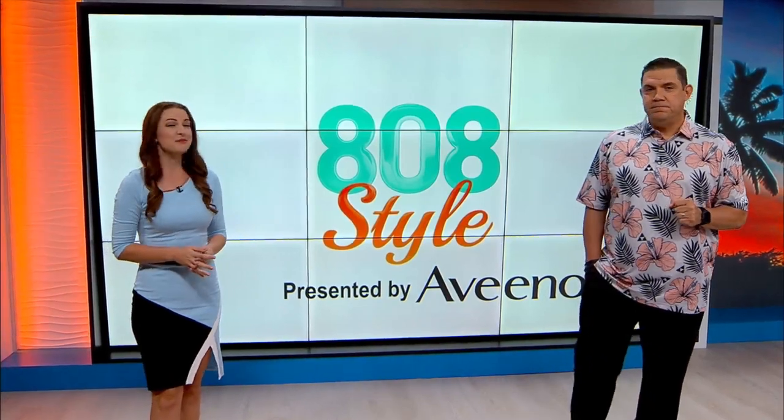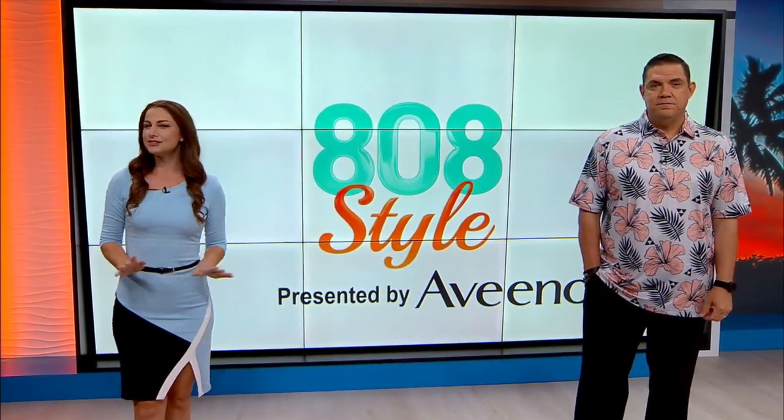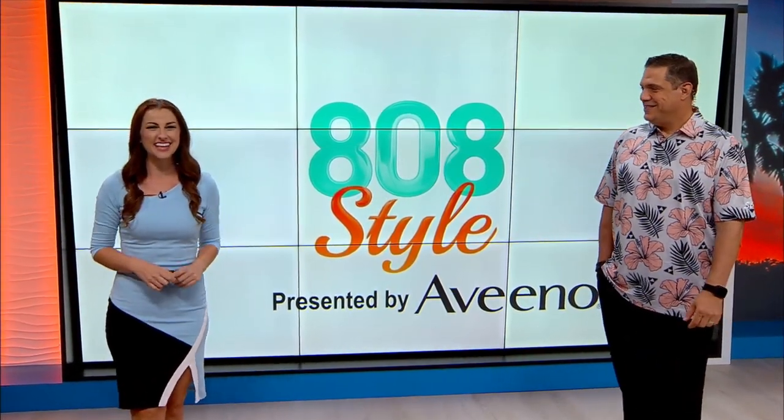Welcome back to Living 808. It's another edition of 808 Style, and Mikey is on the road at Pearl Ridge Shopping Center. He's live from Manaola to learn how we can dress to impress Hawaiian style. Hey Mikey!